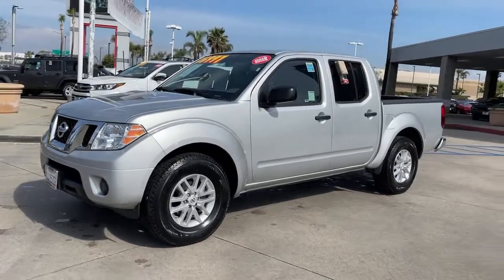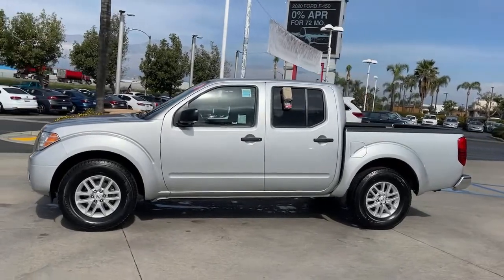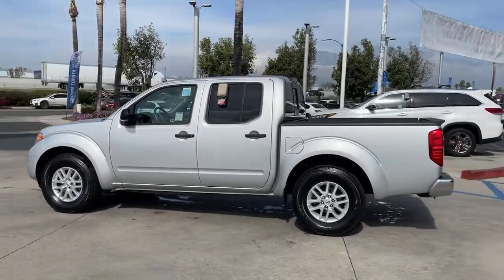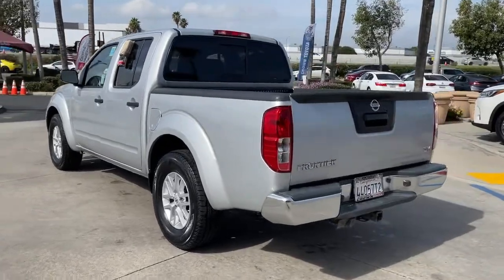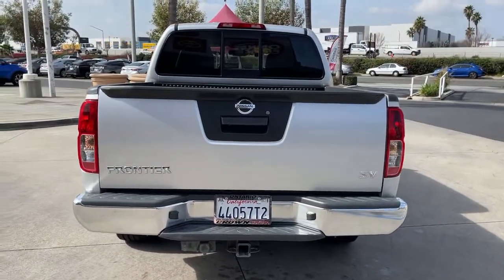Get into a car with value. 2019 Nissan Frontier. With less than 30,000 miles on the odometer, this vehicle stands out from the rest. This capable Frontier delivers impressive durability and a work ethic to match. Ready to tow, haul, or explore the trail, this rugged midsize pickup is an exceptional value.